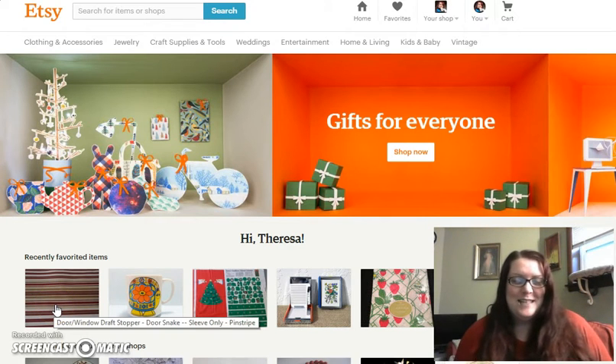Hey everybody, Thrifty Teresa here. I wanted to do a little video today talking about using Etsy's variations on your listing and how that can be beneficial to you if you are a vintage seller.